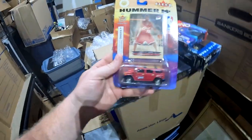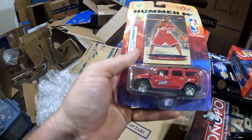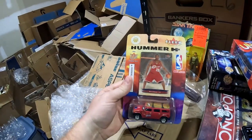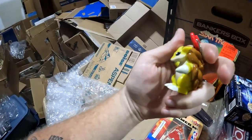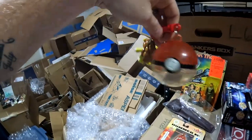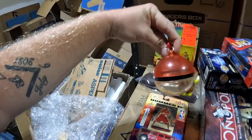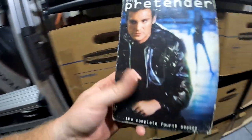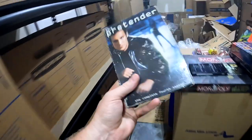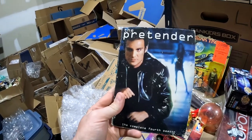In K2 we have this LeBron James Fleer Ultra card combined with a Hummer H2 diecast vehicle — from the Jacksonville storage unit, sold for $50 plus shipping. From D5, a Pokéball with Pokémon Sandslash — from one of the 10x30 units, sold internationally for $10 plus shipping. And The Pretender complete fourth season DVD — from the Jacksonville storage unit, sold for $15 plus shipping.